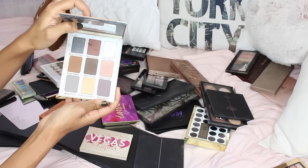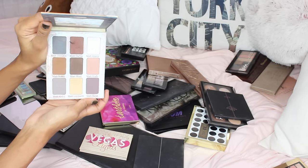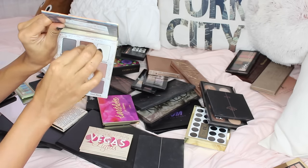The Meet Matte Nude palette is probably one of my first palettes and it's pretty beaten up — the mirror is broken — but it's one of my favorites. I love it so much. It's one of the best palettes, especially because they're all matte, so I am definitely keeping it.